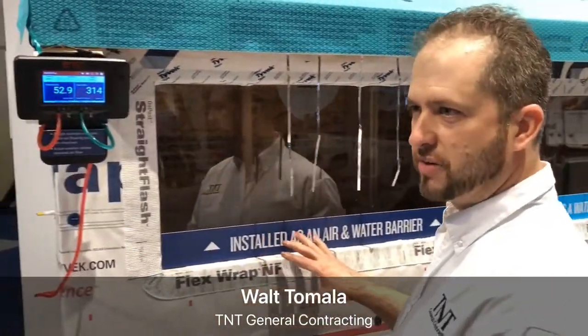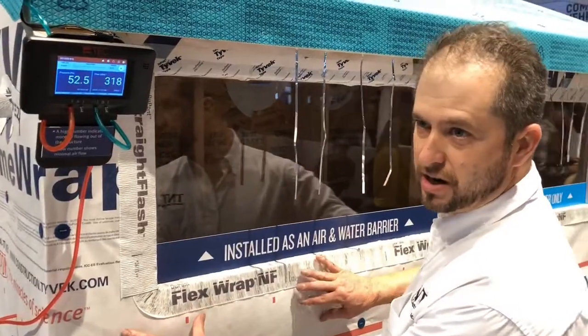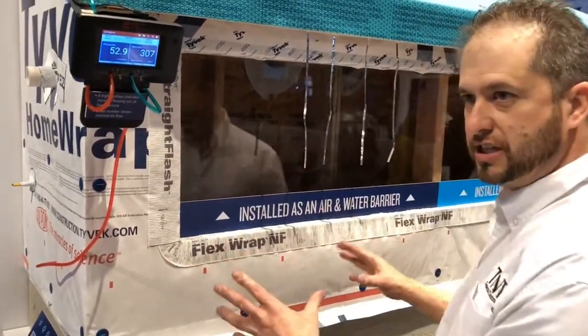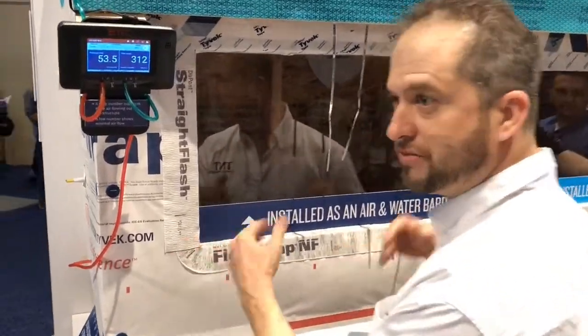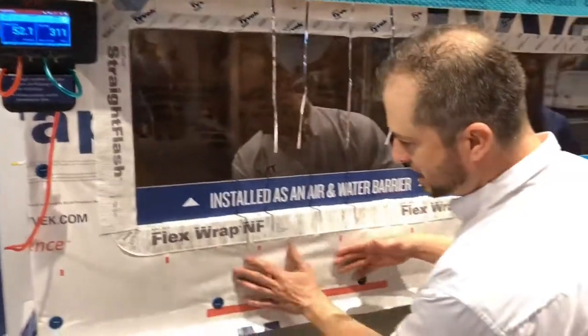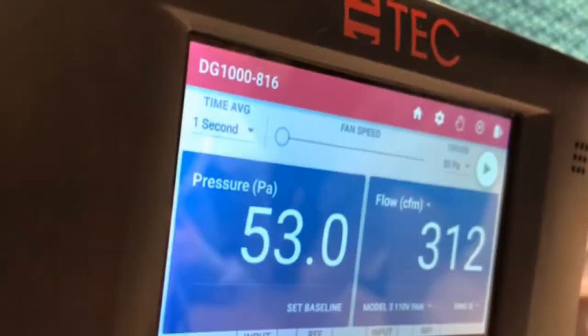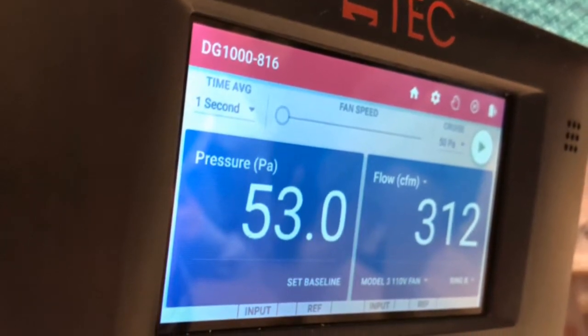What we're seeing with this display right here is how home wrap can be installed as a true air barrier. You can see the pressurized setup — we have reverse pressured this, so it's actually demonstrating 20 mile an hour winds at 50 Pascal on this building, but from the inside out. You can see how that home wrap is performing. It's at 300 CFM, which is how we calculate to find our air exchanges per hour.